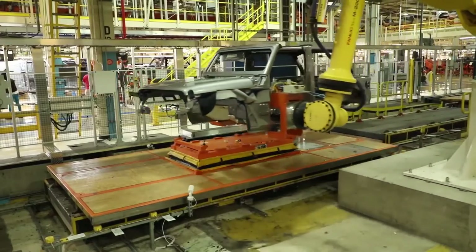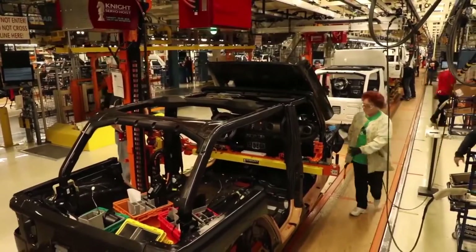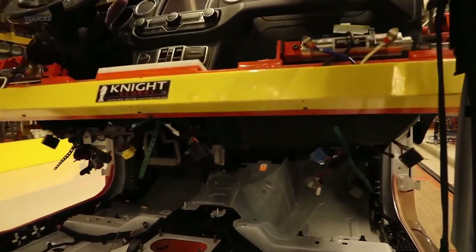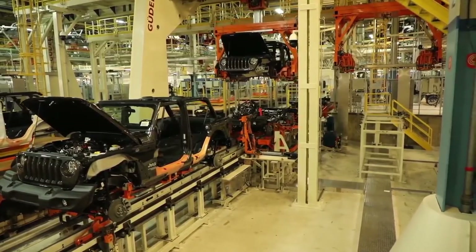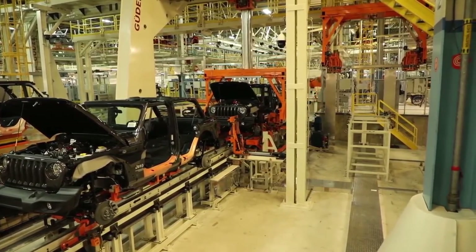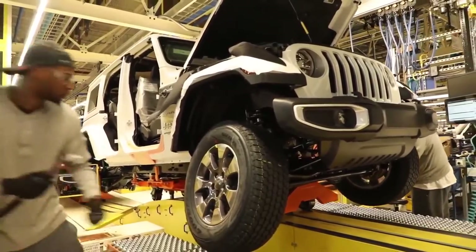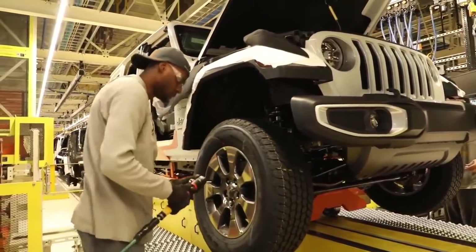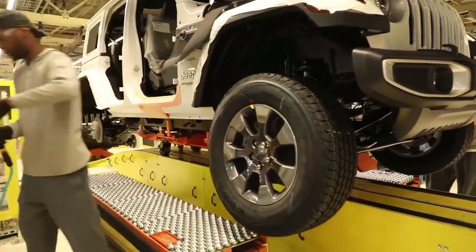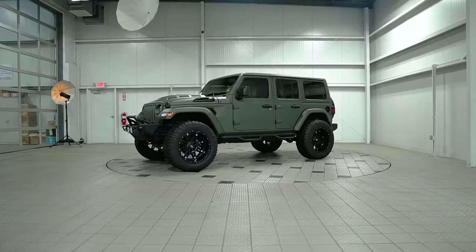Jeep brought us out to see exactly where the Wrangler comes from. Even though we didn't get a tour of the entire plant, we did see some key areas where the Wrangler is brought to life. You can see the battery self-guided carts, or AGVs as they are called by Jeep — they are bringing fully assembled chassis to the end of the line, while over to the right the raw chassis are just beginning assembly. Each one of the AGVs can travel at up to 120 feet per minute with a stopping accuracy within 0.25 inches, and each AGV can carry up to 3,500 pounds.